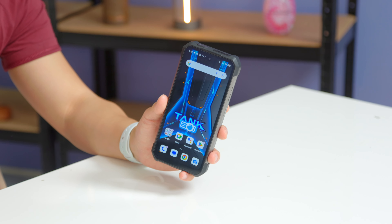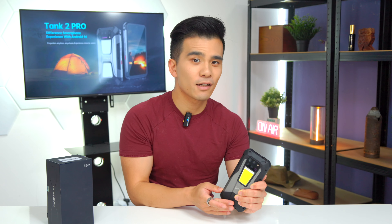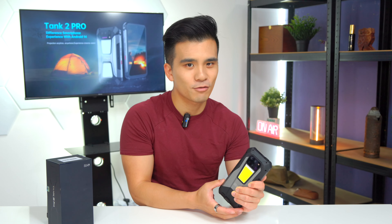But after the launch of the Tank 3 Pro, you would think that the Tank 4 Pro comes naturally next, right?